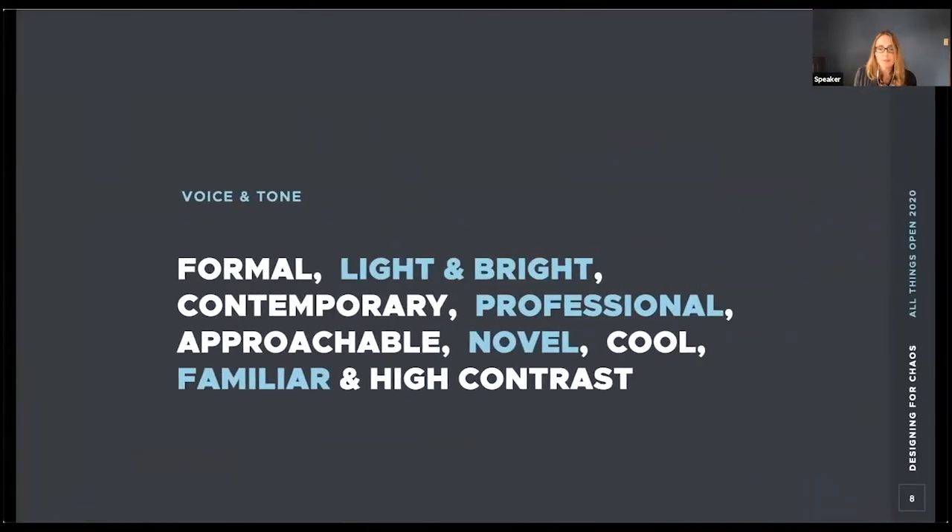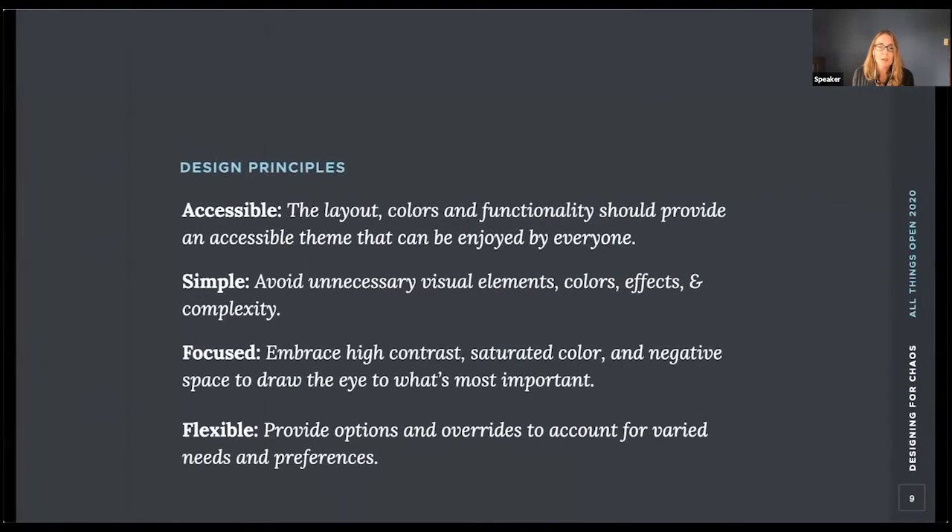Based on the spectrum analysis, we identified the following keywords to help establish the voice and tone: formal, light and bright, contemporary, professional, approachable, novel, cool, familiar, and high contrast. We then combined those adjectives with our design principles to complete our research documentation. Once that was complete, we were able to start exploring visual approaches. Our team tries to keep design principles and adjectives in front of mind while designing — using note cards, post-it notes, whiteboards, and vision boards.